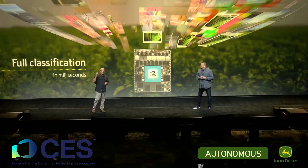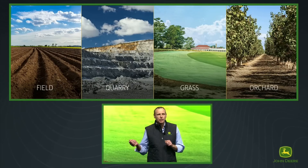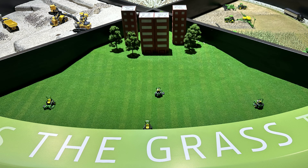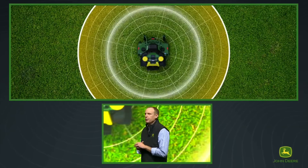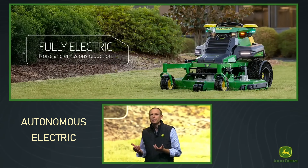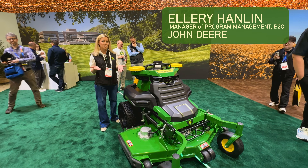John Deere revealed new autonomous machines designed to increase productivity in fields, orchards, and quarries. In this video, let's learn about something most of us are more familiar with — the time and labor required to maintain lawns, and how an autonomous battery electric mower for commercial landscaping can help. Welcome to the future of commercial mowing.